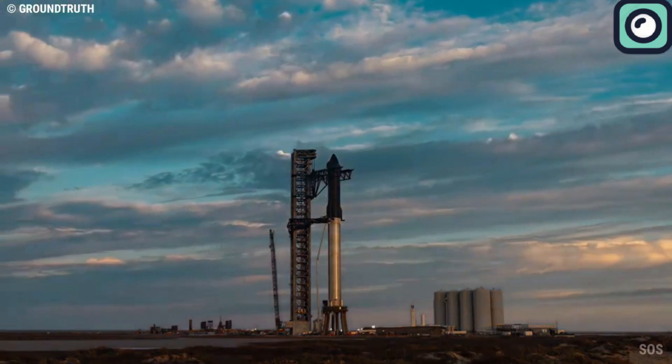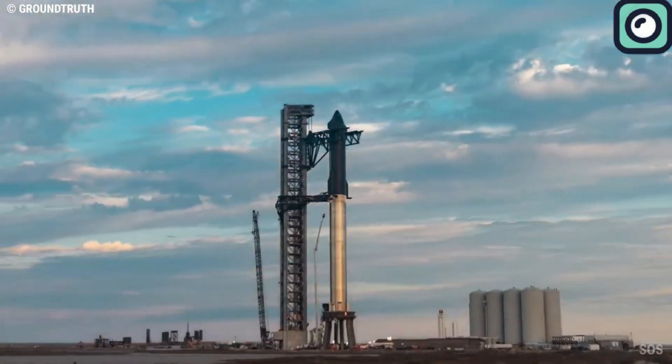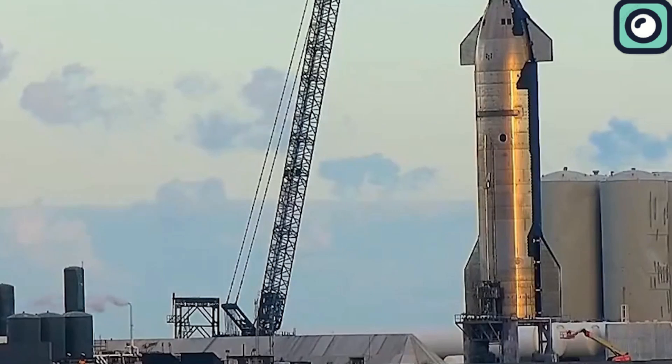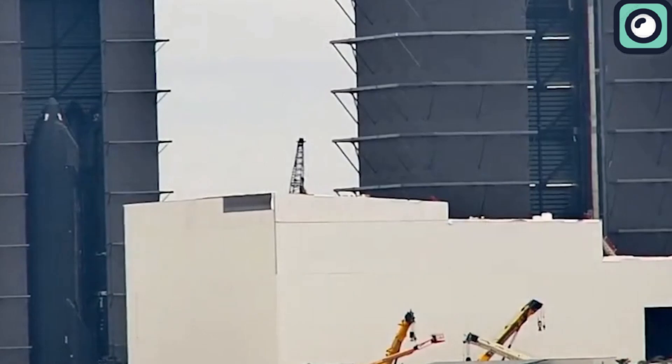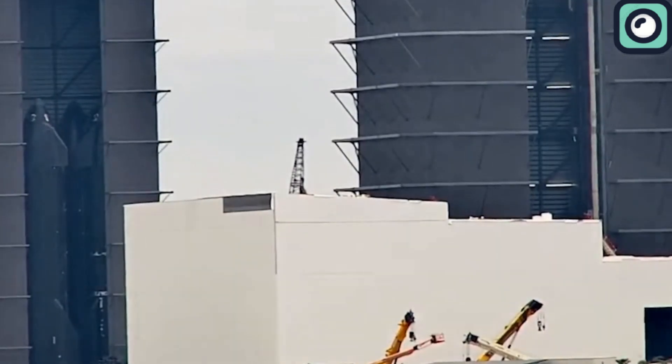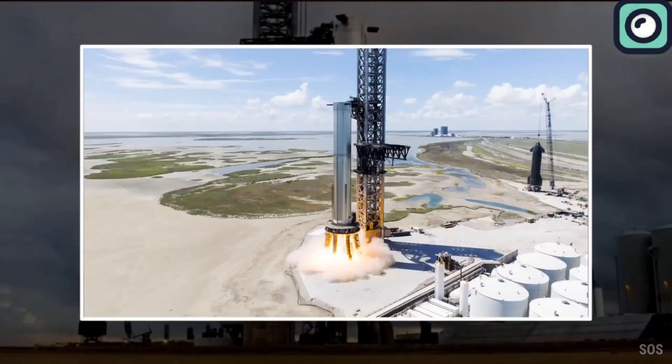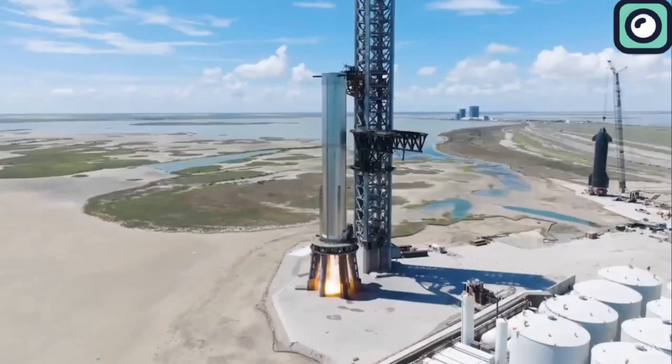SpaceX is always working on multiple missions simultaneously, ensuring that as one mission prepares for launch, the next is already in the pipeline. For instance, as SpaceX gears up for the fourth Starship test flight with Ship 29 and Booster 11, they are also laying the groundwork for the fifth flight, conducting tests and assembling prototypes to maintain a steady launch cadence.